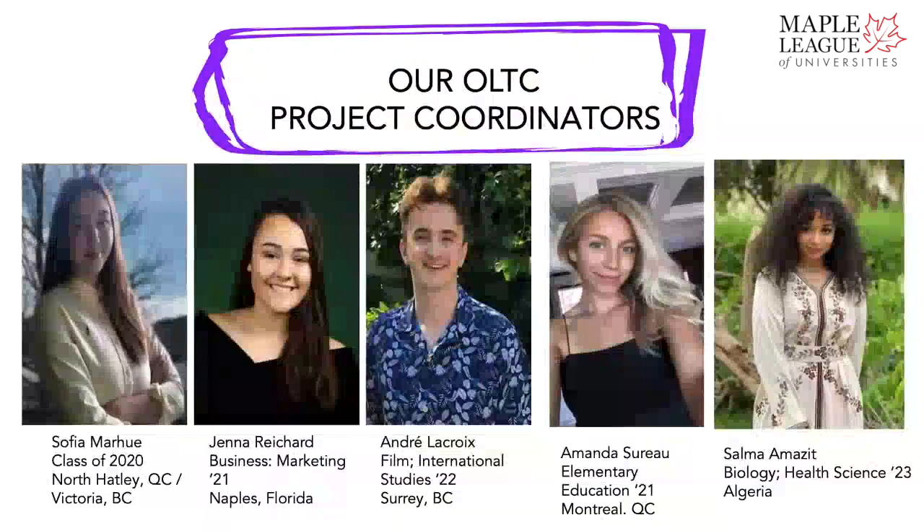Hi, I'm Sophia. I am currently in the graduating class of 2020, originally from Victoria, BC, but I now live in North Hatley, Quebec. My name is Jenna. I'm a third-year marketing student and I'm from Naples, Florida. I'm Andre, a second-year double majoring in film and international studies from Surrey, British Columbia. I'm Amanda Serot, an elementary education student with a minor in TESOL from the south shore of Montreal in Quebec. I'm Salma, studying biology going into my third year and I'm from Algeria.